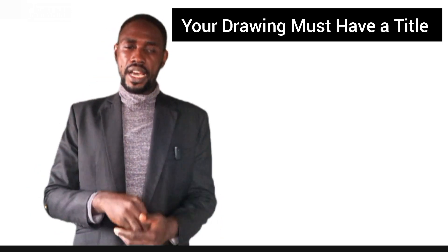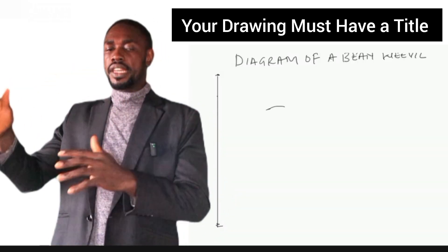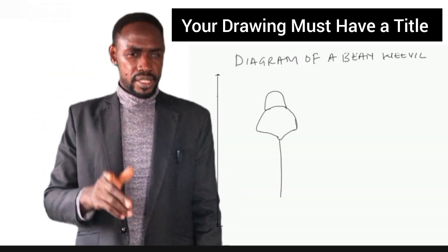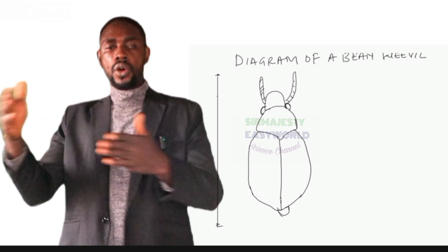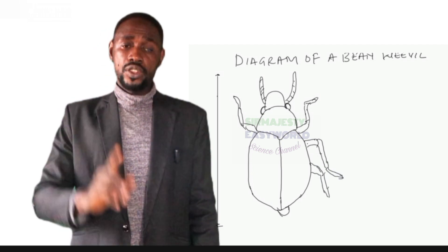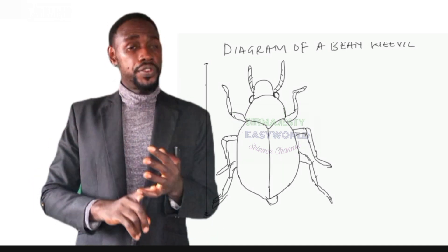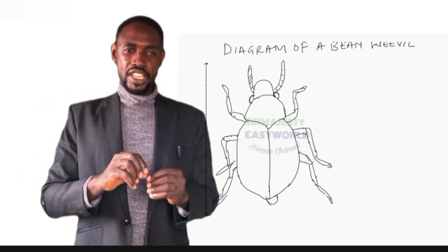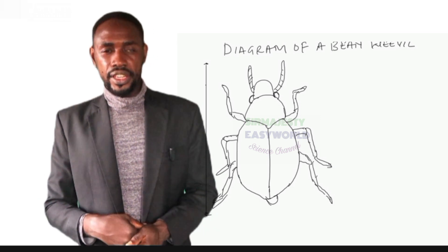Now let us consider the major rules for quality drawing in biology. Number one: your drawing must have a title written on top of your diagram. Don't just write the specimen name alone. You must write 'Diagram of specimen A,' or 'Diagram showing...' or 'Drawing of...' Then derive the rest of the title from the question exactly as it appears. Use capital letters or underline if writing in small letters. The title is worth one mark.